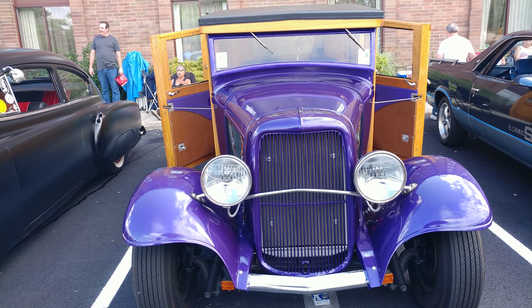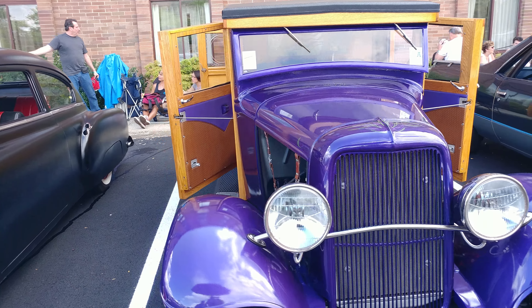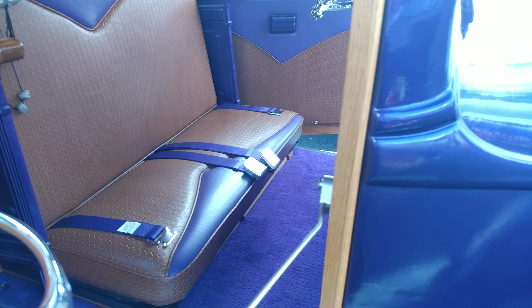The 1932 Plum Crazy Purple Ford delivery woody. We shot this once before but I don't think we had the correct color, so we're shooting it again. The color was from 1969 — '69, '70 — right there.